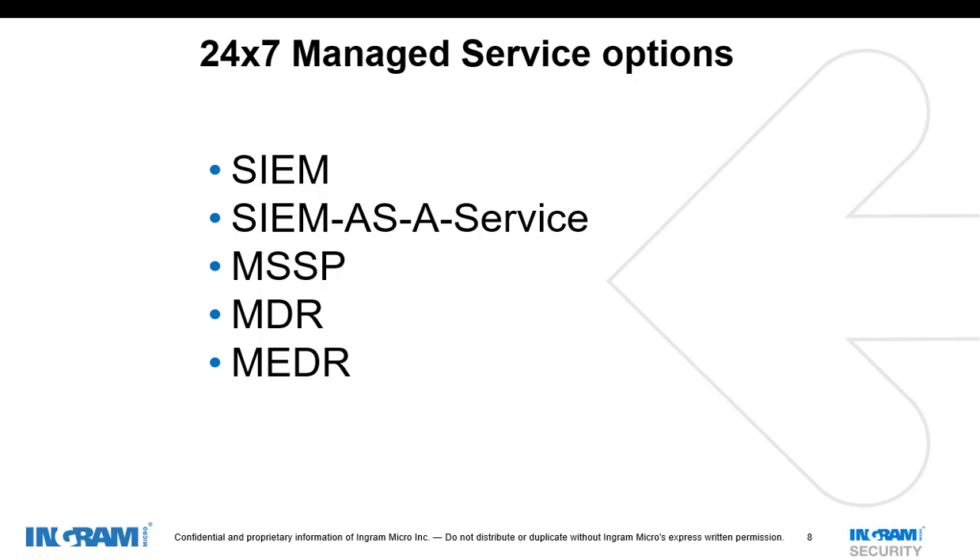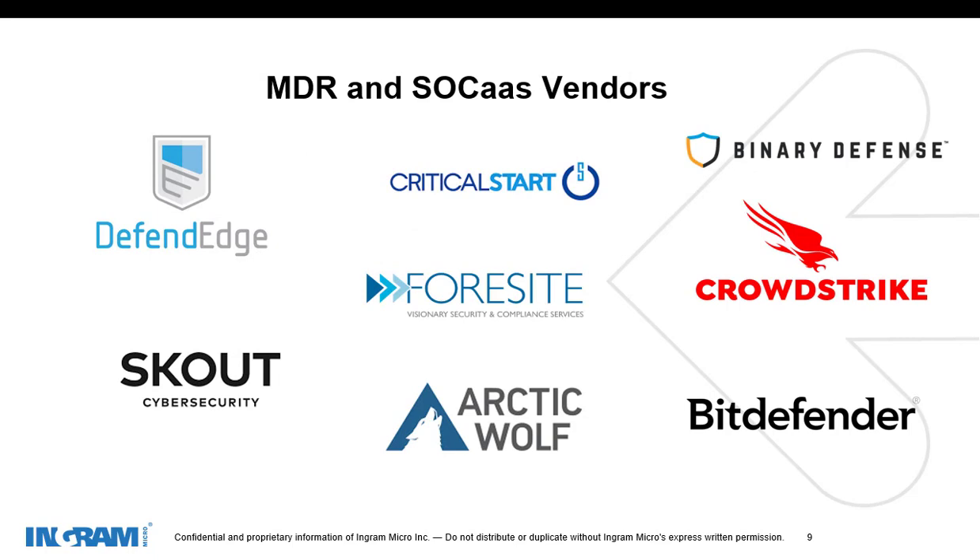Managed EDR is something very prevalent right now. The only caveat is it is one part of the bigger picture — they're doing managed endpoint. The EDR definitely has deeper-dive analytics that can be used to correlate information and give you actionable results. It's just another option that's out there. Here are some of the MDR and SOC-as-a-service vendors we offer here at Ingram Micro: DefendEdge, Scout Cybersecurity, Critical Start, VoiceSight, Arctic Wolf, Binary Defense, CrowdStrike, and Bitdefender.